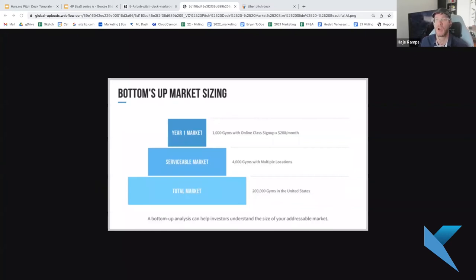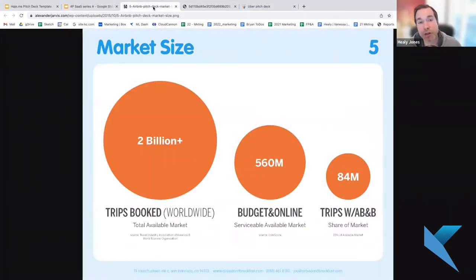The Airbnb example is more of a top-down approach. They start from a large travel market — lots of travel is booked online — and try to show where they fit. This one is a little tougher: they're trying to show where they're starting and why it's a big overall market. It would be more powerful if there were dollar figures rather than just trips. Top-down approaches are inherently more arguable than bottom-up ones.